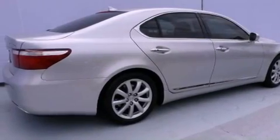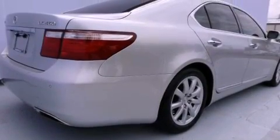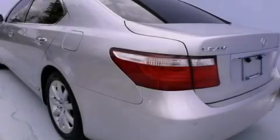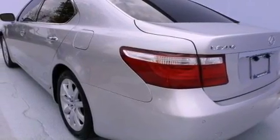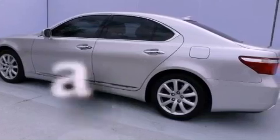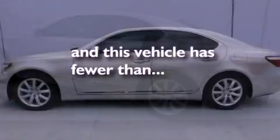All of the following features are included: a power moonroof, heated front seats, a navigation system, high-intensity discharge headlights, leather seats, an engine immobilizer theft deterrent system, a passenger side vanity mirror, traction control, and a steering wheel with memory settings. This vehicle has fewer than 27,000 miles on the odometer.